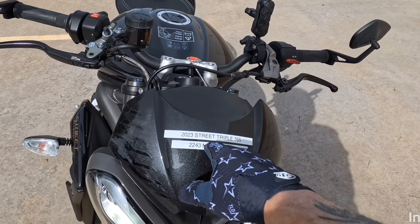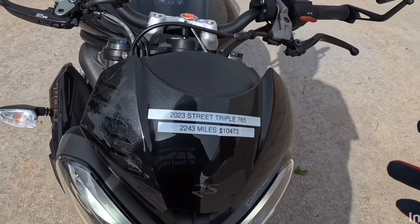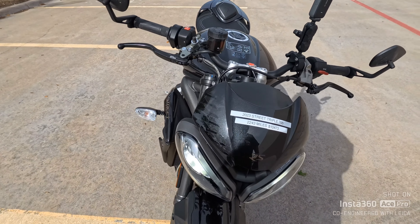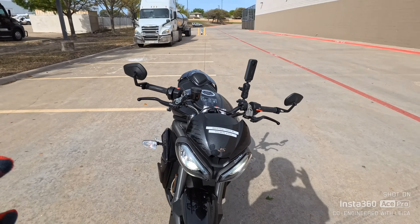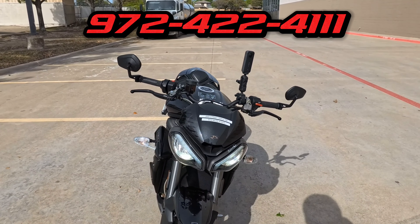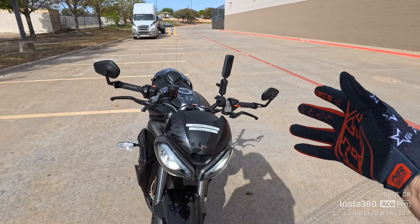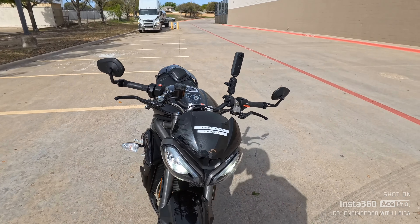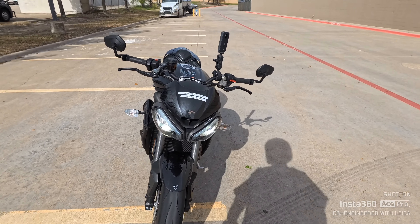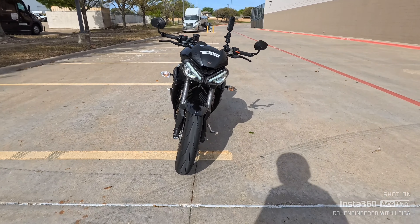2023 Street Triple 765 — 2,043 miles. This bike is like brand new and still under factory warranty. Plano Kawasaki's number is 972-422-4111. Give them a call and they will give you a $500 discount on this bike for the next 48 hours. Today is Friday, I believe it's the 29th of March. Look at it — I mean, that thing...